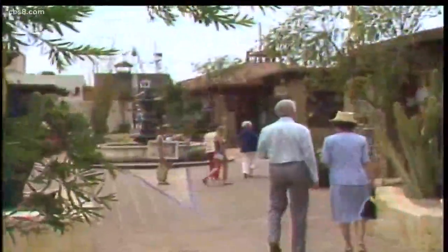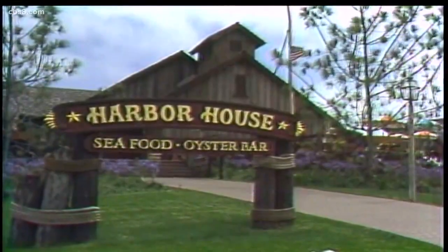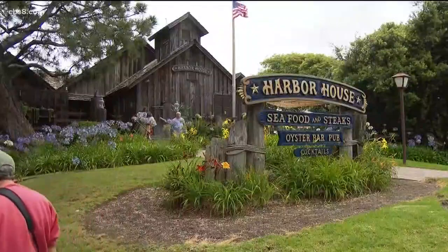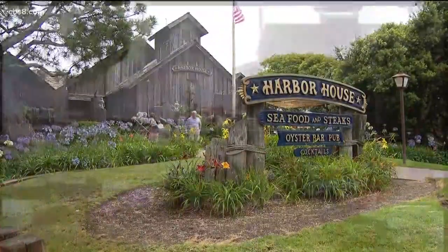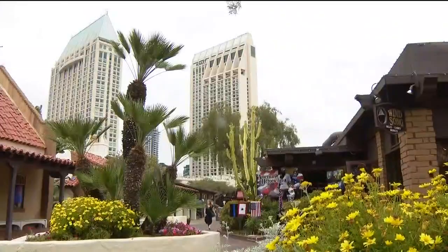The first year beat revenue projections by 25 percent. Restaurants like Harbor House were a top draw — it's still here, serving up fresh fish, steaks, and brews. The patio that was once open is now enclosed, offering iconic and very different views of the cityscape.